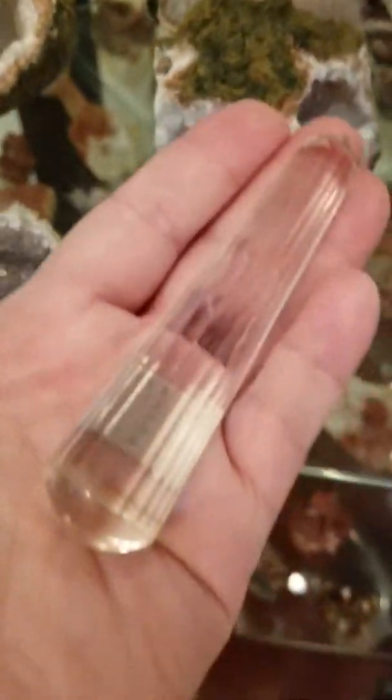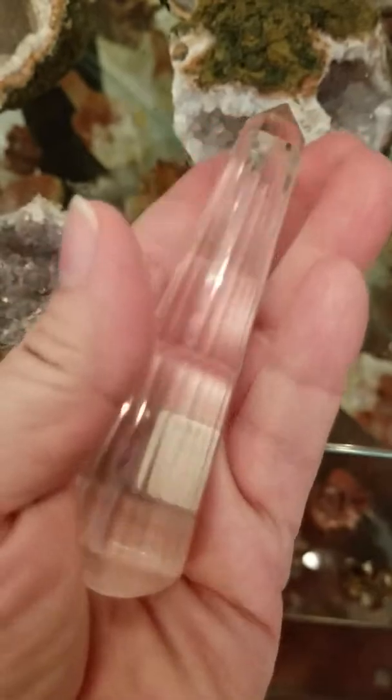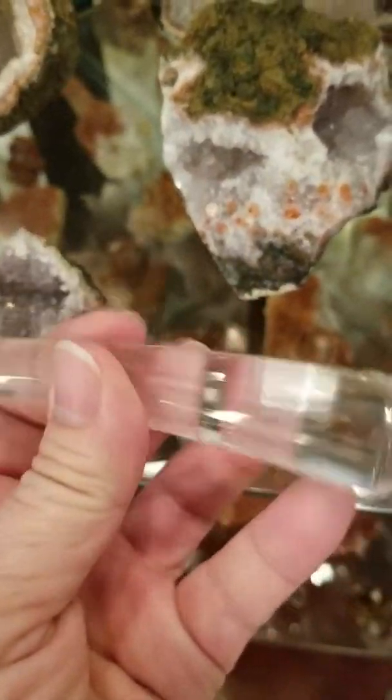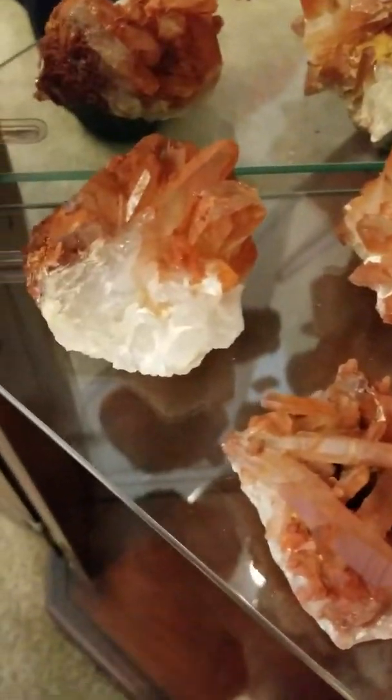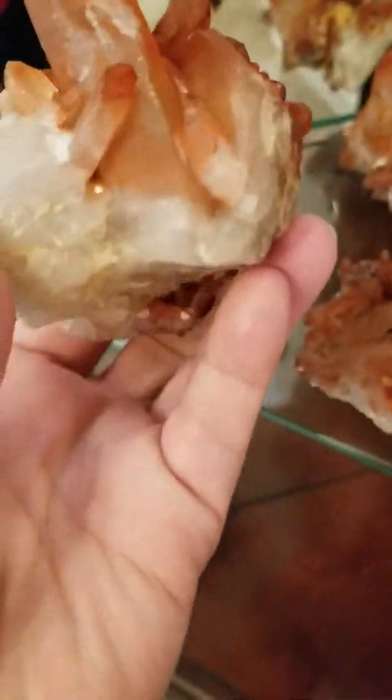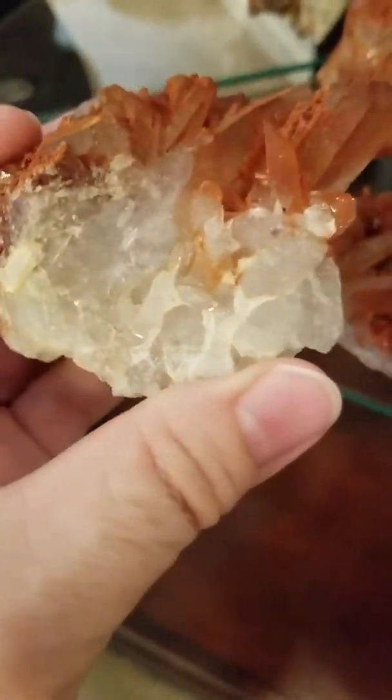We have one Vogel style healing wand. Look at the size and the clarity of this — excellent. The crystals are all 30% off, and then we'll take you down here to share with you the red quartz, all natural.